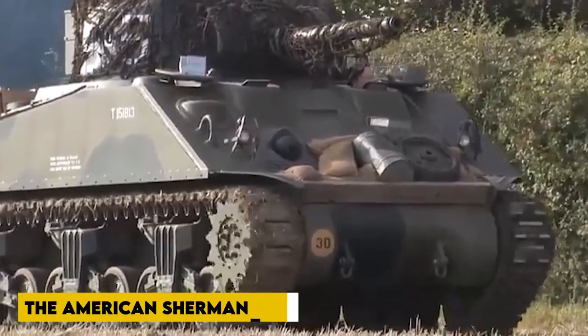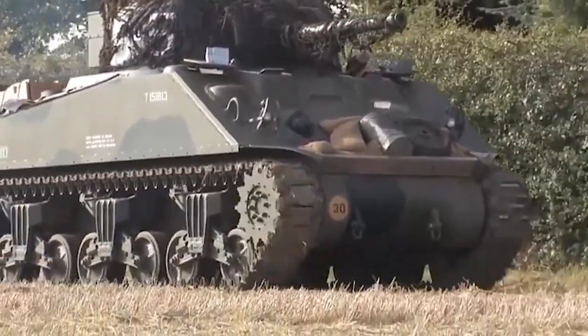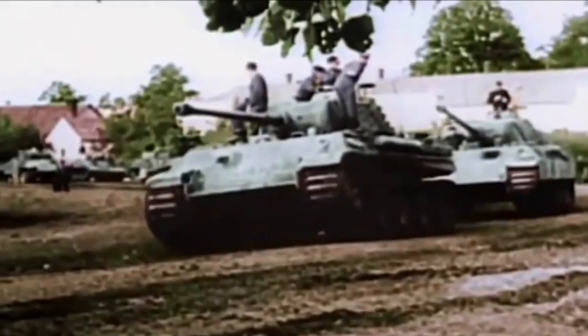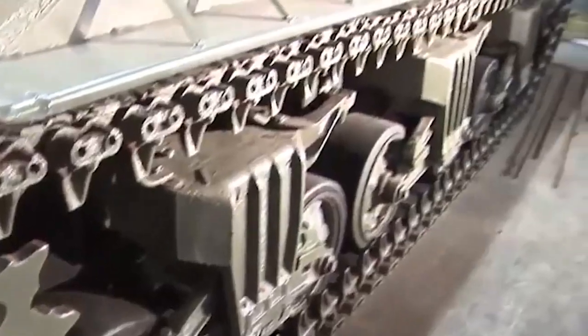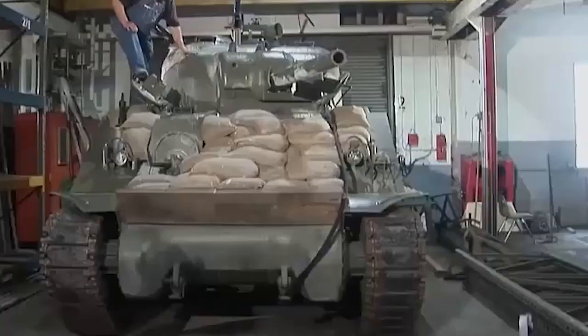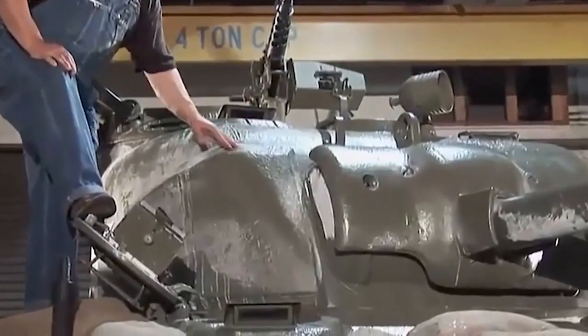The Sherman Firefly was a British variant of the American Sherman tank equipped with the powerful British 17-pounder anti-tank gun as its main weapon during World War II. Designed as a stopgap until future British tank designs could be developed, the Sherman Firefly became the most common vehicle with the 17-pounder during the war. Despite the fact that the British expected their own new tank models to be developed soon, British Major George Brydie championed the already rejected idea of mounting the 17-pounder in the existing Sherman, and was able to get the concept accepted with the help of Lieutenant Colonel Witheridge despite official opposition.